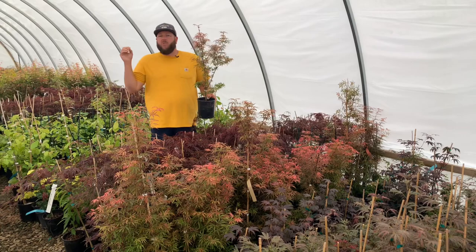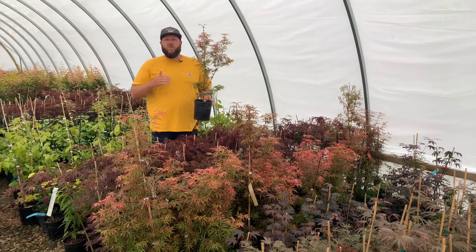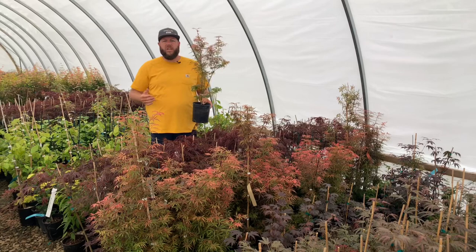This dwarf compact tree is going to leaf out in the spring a bright pinkish color. It fades to a yellowy green midsummer, and then the fall colors range from oranges to reds. So a really fun, small, compact dwarf that's going to go through a lot of cool color changes.